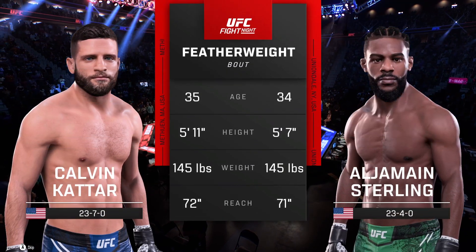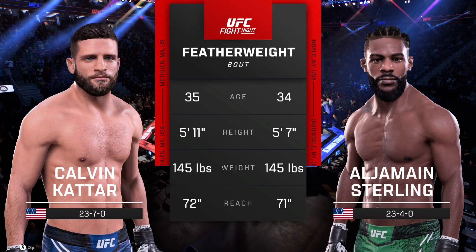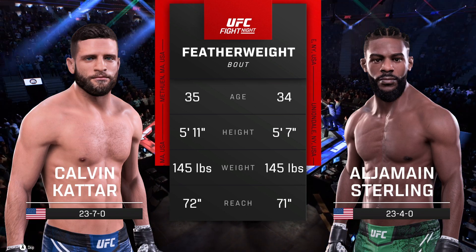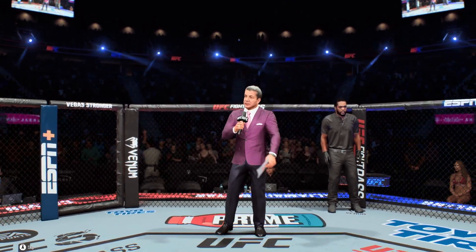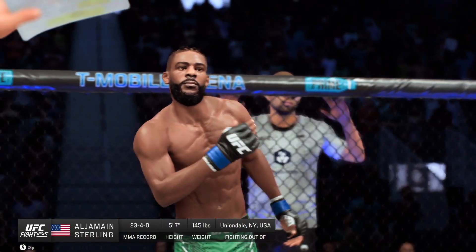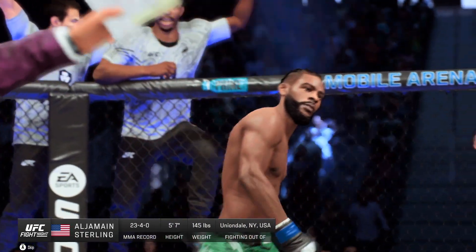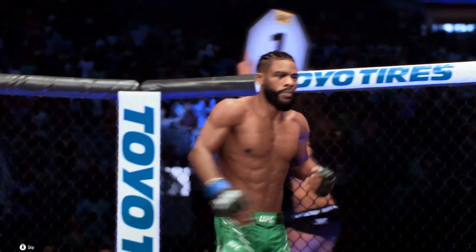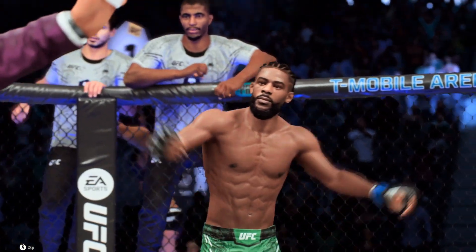Our tale of the day for this featherweight fight. And now for the particulars, here's Bruce Buffer. Ladies and gentlemen, this fight is three rounds in the UFC featherweight division. Introducing first, fighting out of the blue corner, presenting the former UFC featherweight champion, Al Jermaine Sterling.